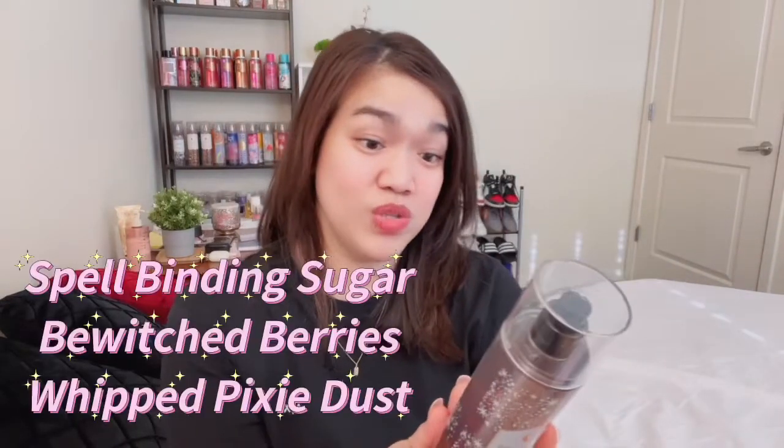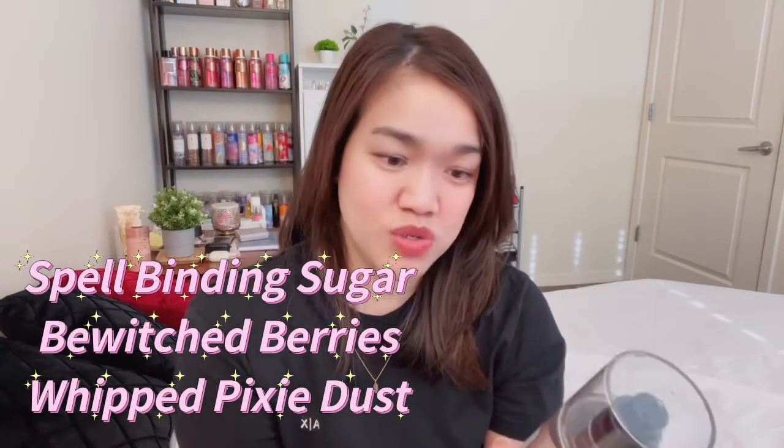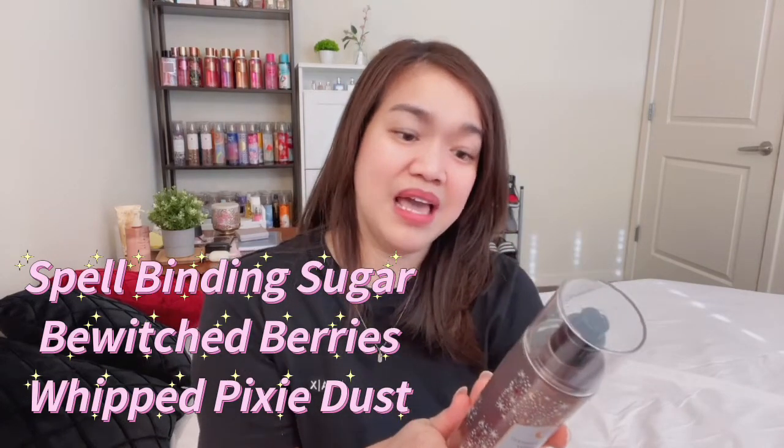Now let's move on to Enchanted Candy Potion. The packaging looks really cute — like when you're being hit by magic, with little stars. The fragrance notes are spell-binding sugar, bewitched berries, and whipped pixie dust.